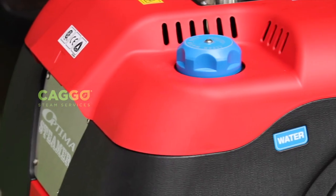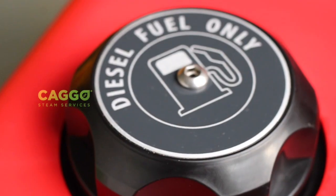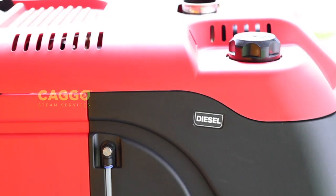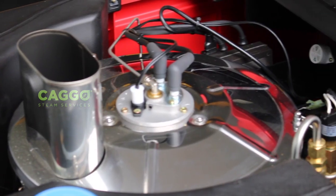Can you guess something? Even though the machine can store 36 liters of water and diesel separately, it has a partition for the boiler which has a capacity of 10 liters.